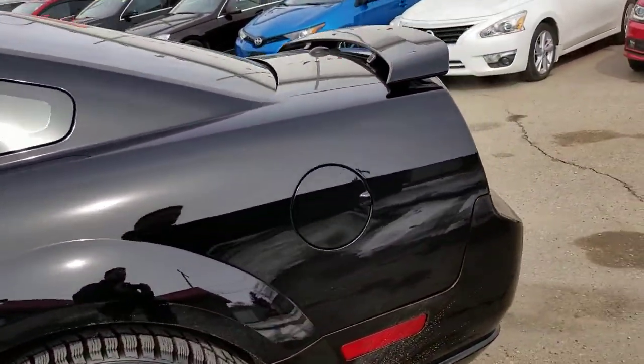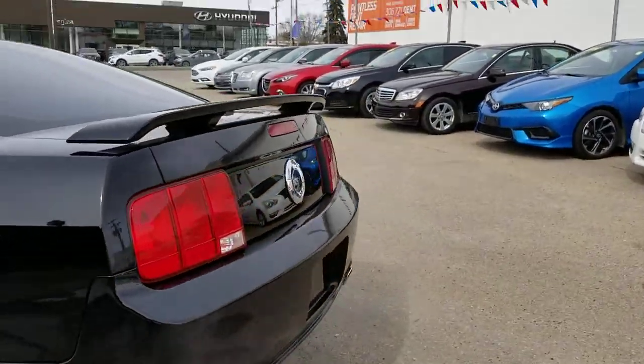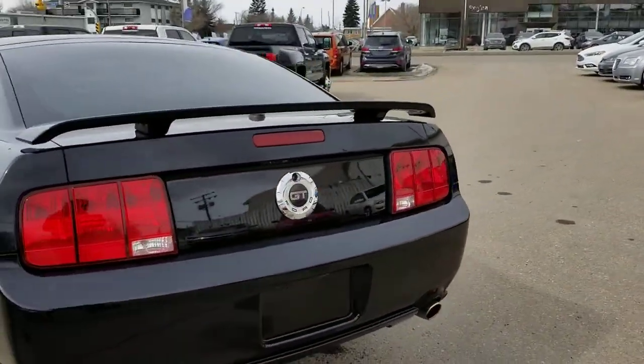Nice big back seat that I don't believe anybody's ever sat in. The camera on the back — it does have the spoiler, nice chrome tip, dual exhaust, and the GT badge on the back as well.